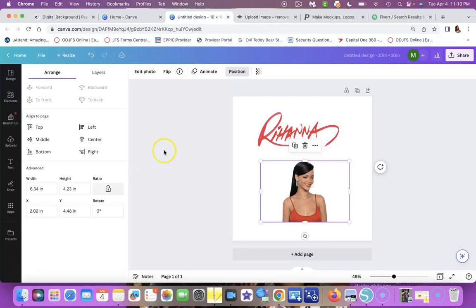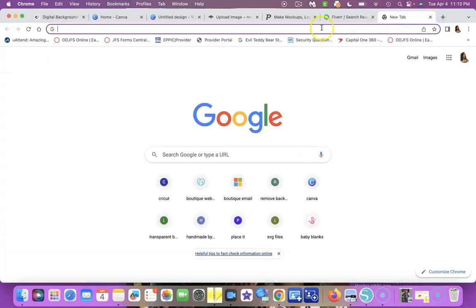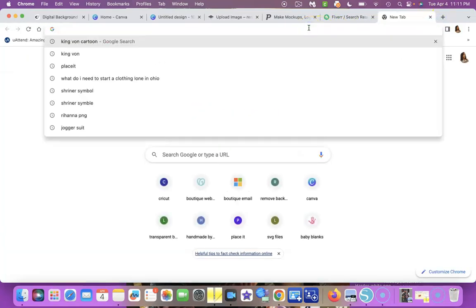If you don't have Canva and you just want to remove a background from an image, upload it to Remove.bg — the site is remove.bg. I love this because there are so many images you can find from Google, which is another site on my list. Google is a great place to find images for your clothing line, your brand, or your crafting.